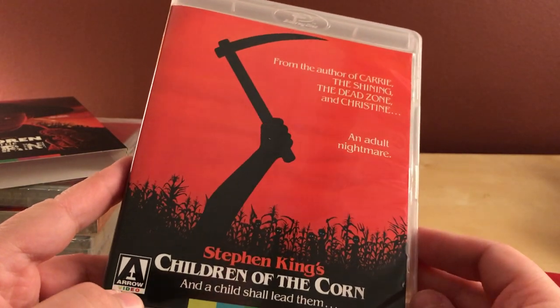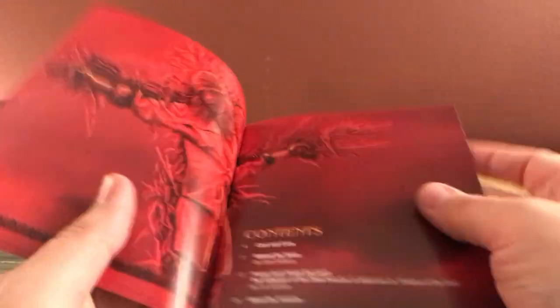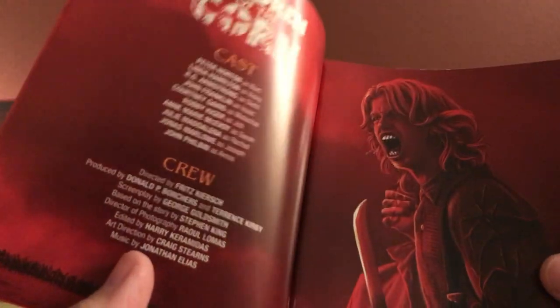The back reads 'And a child shall lead them' — from the author of Carrie, The Shining, The Dead Zone, Christine. I've actually never seen The Dead Zone. Let me take a look at the poster — both sides, the original artwork and the new artwork. I appreciate the booklets that Arrow does — they're almost always full booklets and not just pamphlets like Criterion sometimes does.